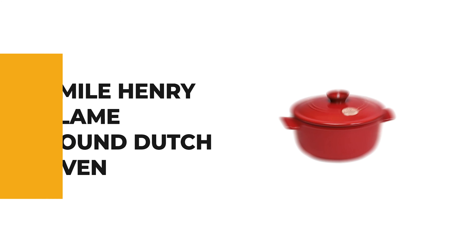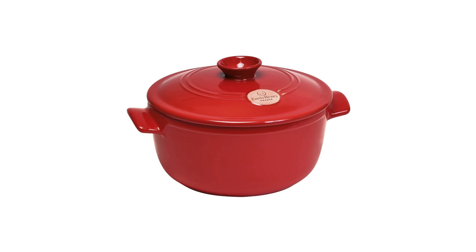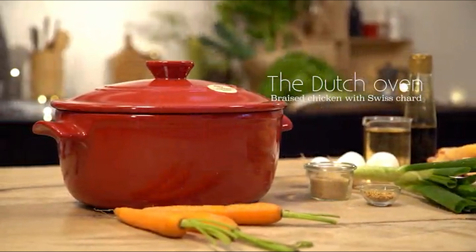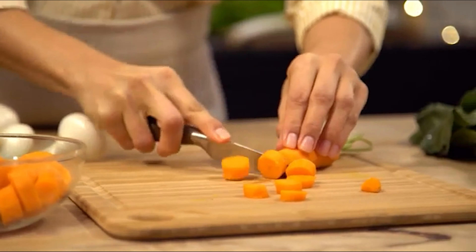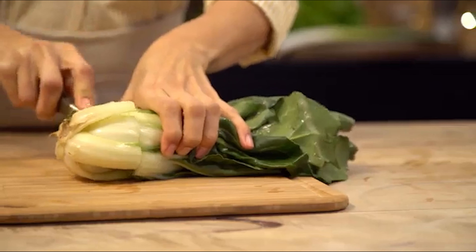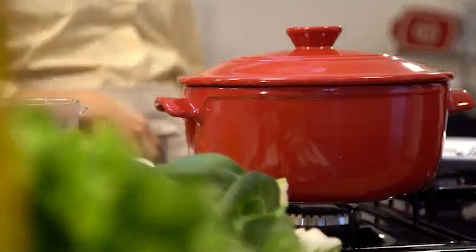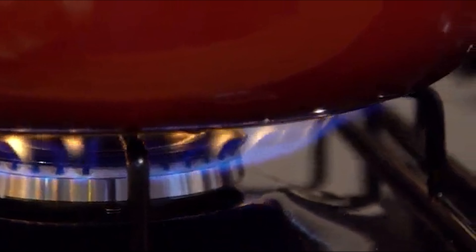Number 9: Emile Henry Flame Round Dutch Oven. Since 1850, Emile Henry has produced in France a large range of high-quality ceramic cooking utensils with a 10-year guarantee. This product is made from natural materials and manufactured in southern Burgundy, France. It is great for soups, stews, braised meats, and more.